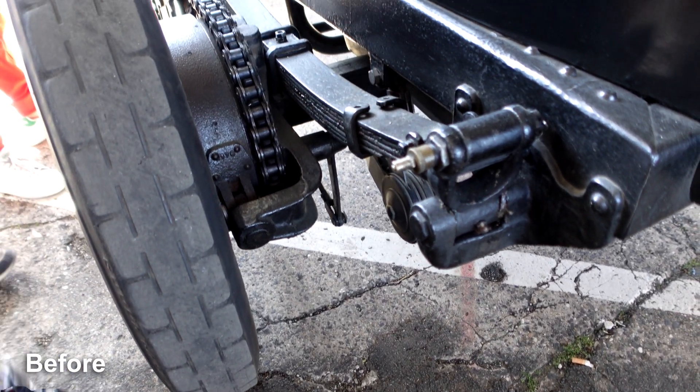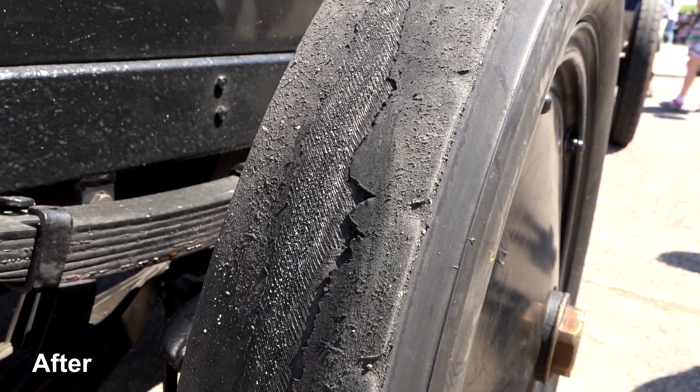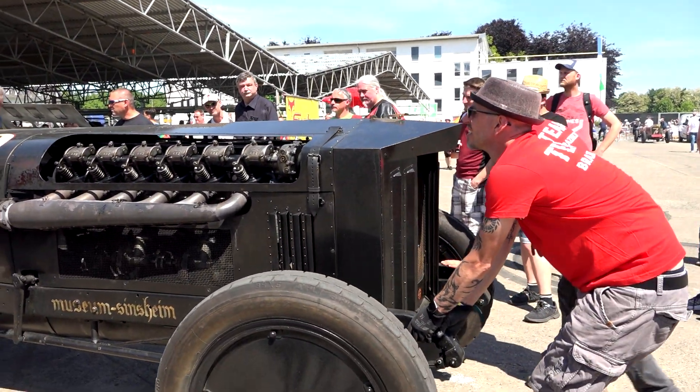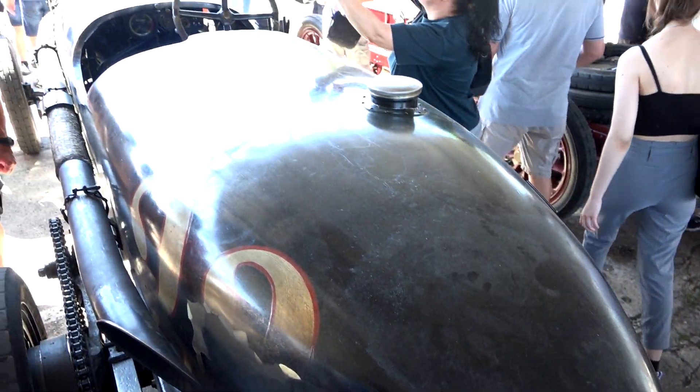These are the tires before and after half a day of driving displays at the Braseltag event at the museum in Speyer. There was a great variety of other vehicles, but Brutus was definitely the star of the show. You can find links to the museum's websites in the video description.